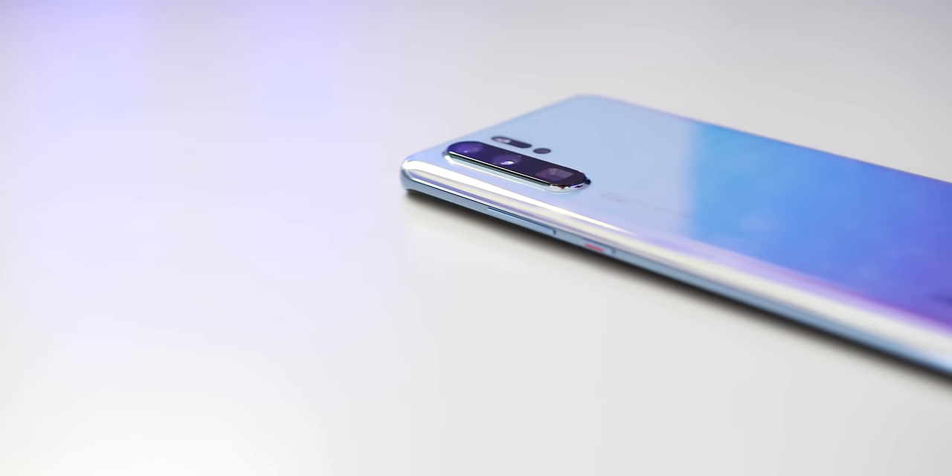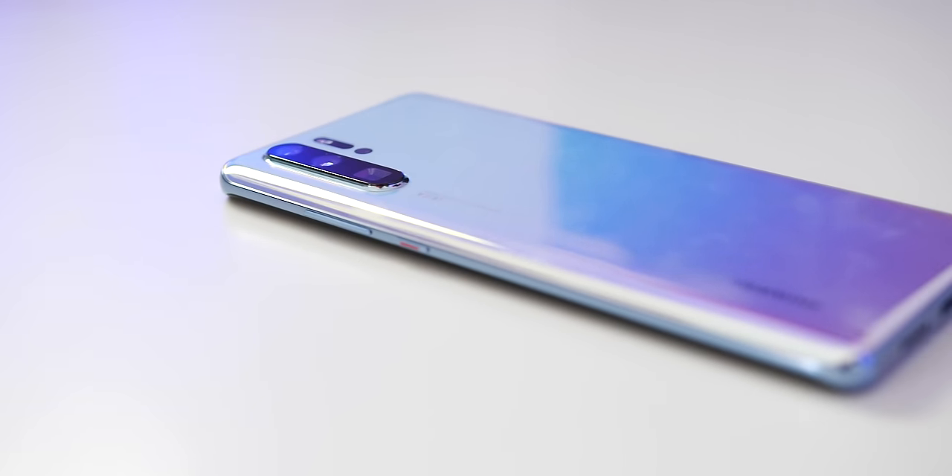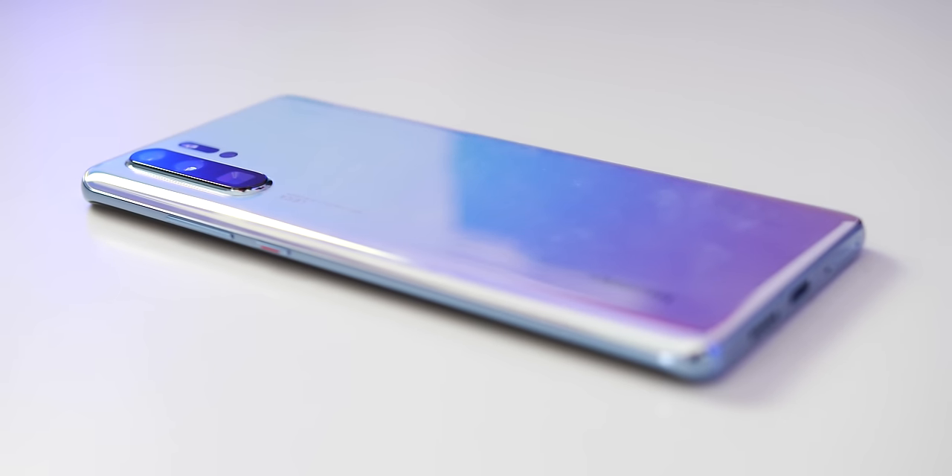We most definitely want to hear from you guys in the comments section. Hopefully you've enjoyed this super quick hands-on impression of the Huawei P30 Pro. Before you leave, remember to subscribe to the channel for more content just like this — this is Damien for 9to5Google, and I will speak to you later.